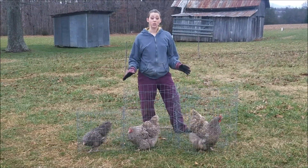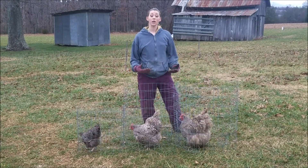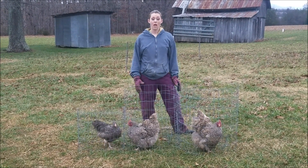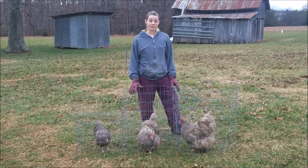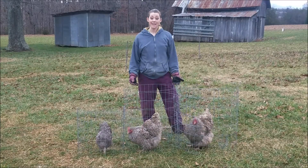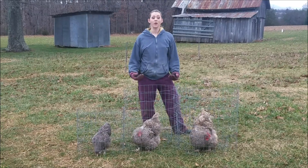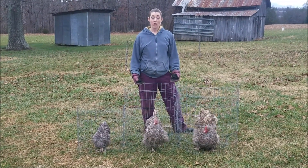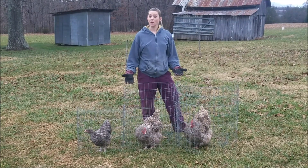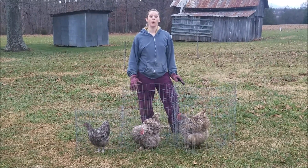Today we're going to look at some chocolate cuckoo Orpington hens that we have here and look at the other signs that they might be getting ready to start to lay. The first sign we're going to examine are their comb and wattles. As they get closer to point of lay, their comb and wattles are going to get larger and also redder. We have three girls here at different ages and we're going to look at each of them up close so you can see what they look like as they get closer and closer to point of lay.